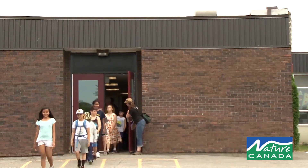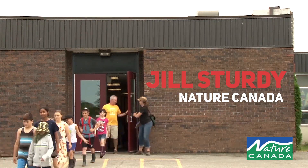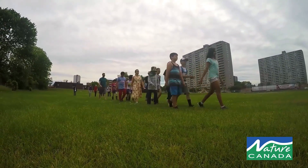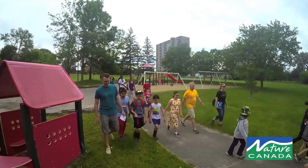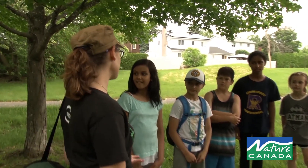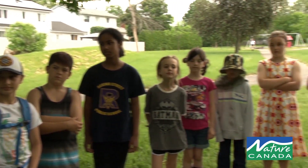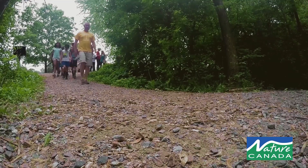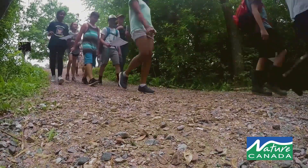Hi, I'm Jill Sturdy. We were at Regina Public School, conducting a nature blitz at Mud Lake. A nature blitz is an activity that can be done in the schoolyard or in a natural setting, and the idea is to count as many species as you can in a given amount of time.